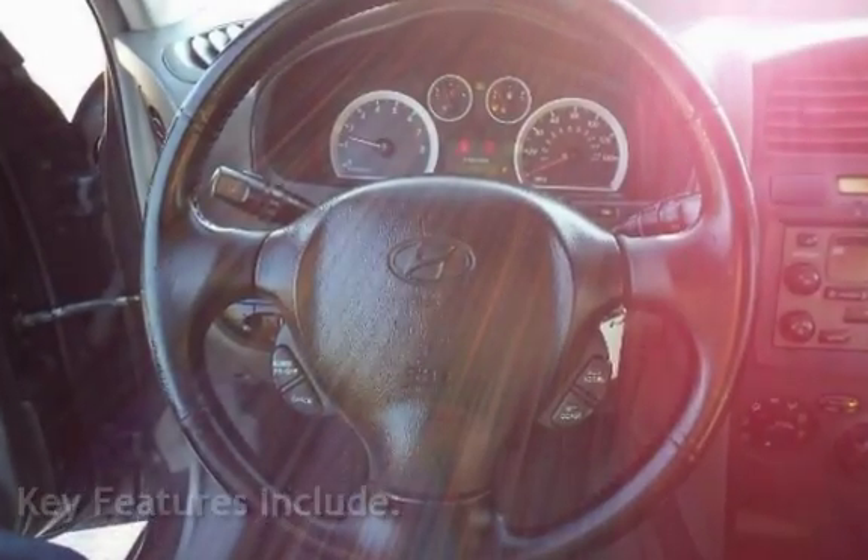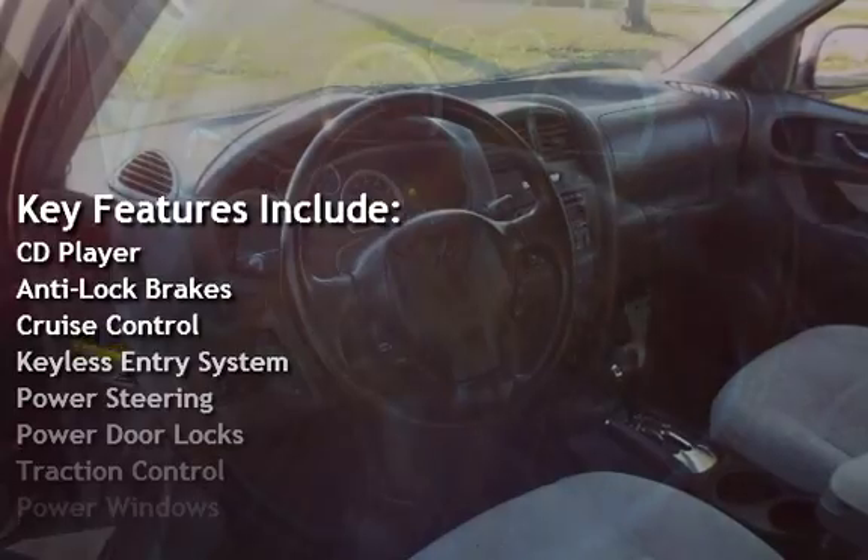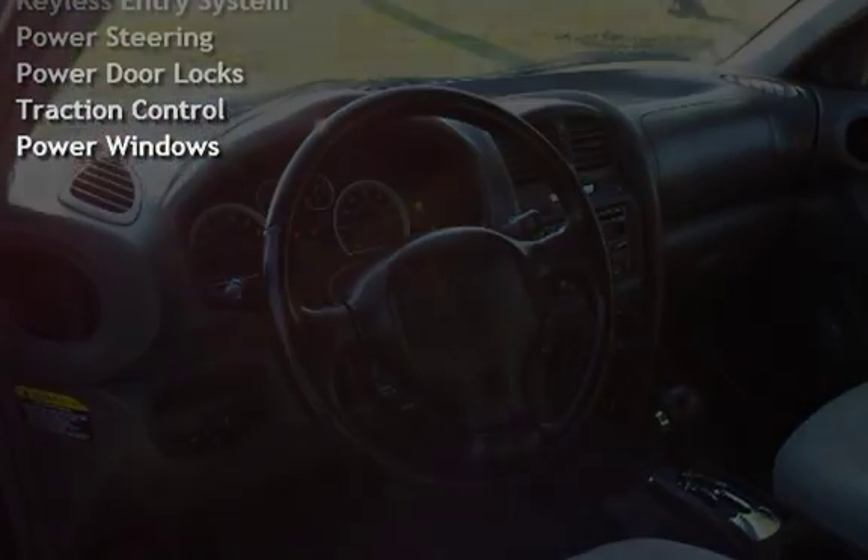Key features include: CD player, anti-lock brakes, cruise control, keyless entry, power steering, power door locks, traction control, and power windows.